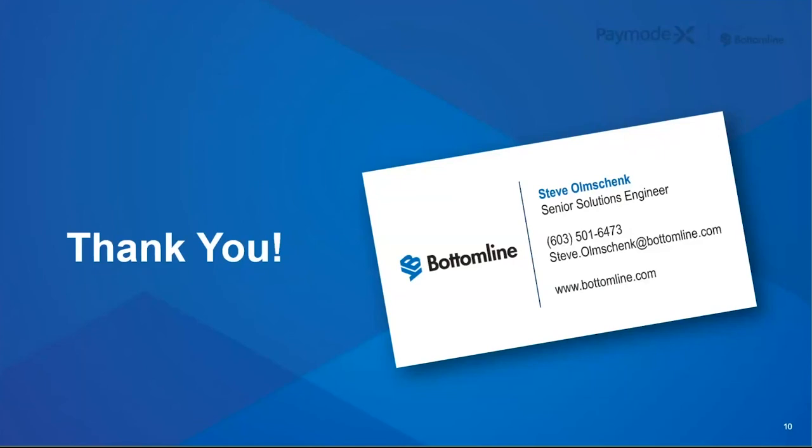Sam wants to know whether review of approved invoices for payment can be a required step — yes, absolutely. Luther asks about ERP integration — what ERPs do you integrate with? We're an ERP-agnostic solution. As long as your ERP can receive a flat file or has API capabilities going both ways — ingesting and pushing out a file — we can integrate with it. We've integrated with hundreds of ERPs and have some pre-built integrations with quite a few different ERPs as well.